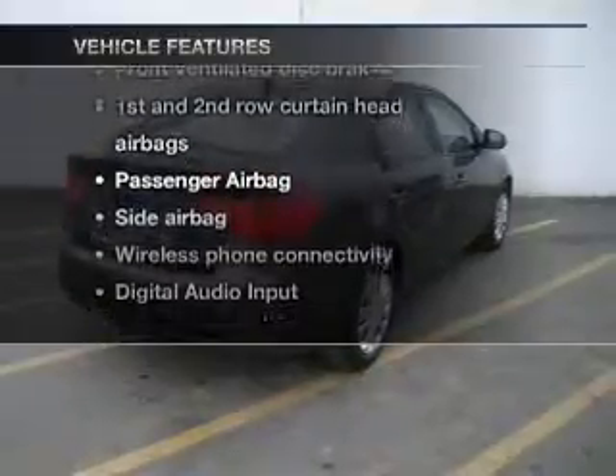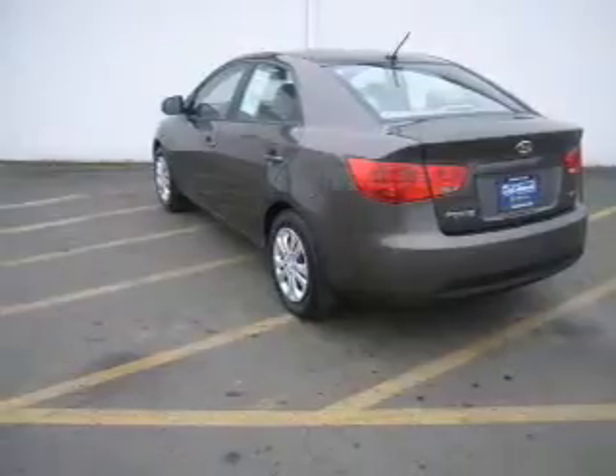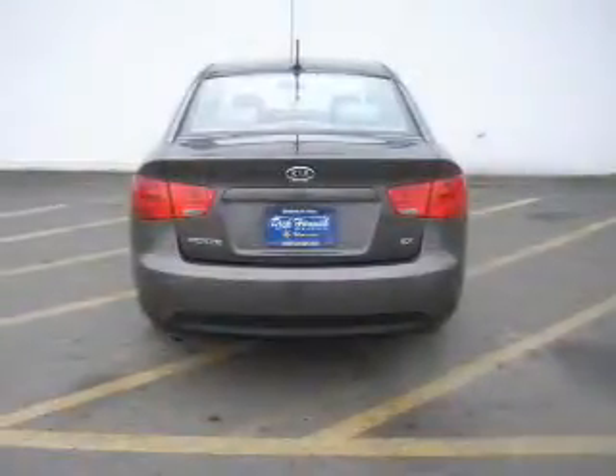Keyless entry, power windows, an AM/FM stereo with a CD player, satellite radio, power mirrors, an alarm system, and power steering.